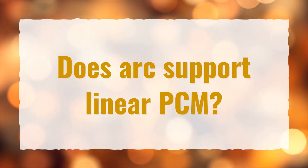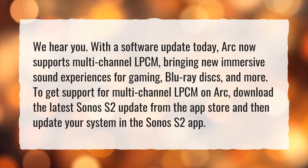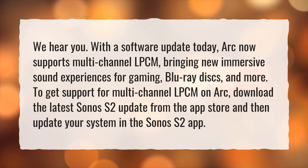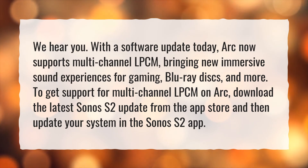Does ARK support linear PCM? We hear you — with a software update today, ARK now supports multi-channel LPCM, bringing new immersive sound experiences for gaming, Blu-ray discs, and more. To get support for multi-channel LPCM on ARK, download the latest Sonos S2 update from the App Store and then update your system in the Sonos S2 app.